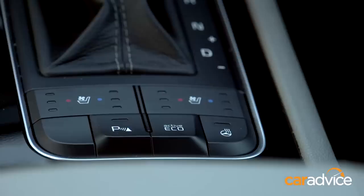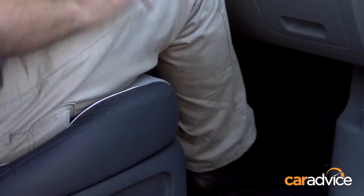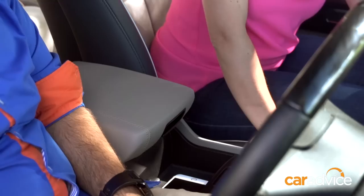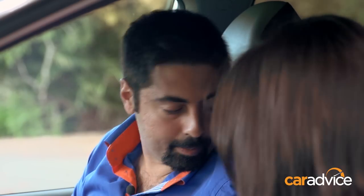We're in the top spec Platinum version here, and you can see it gets a lot of extra stuff — a wood grain steering wheel and really cool leather seats which have got heating and cooling. My kids are always carrying iPods, Rubik's cubes, and colouring books, but it's got a lot of storage. It also has heaps of USB ports so you'll have no problems charging them.